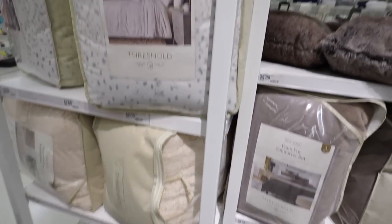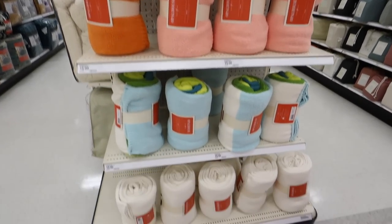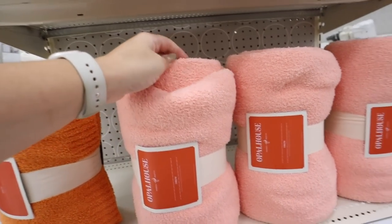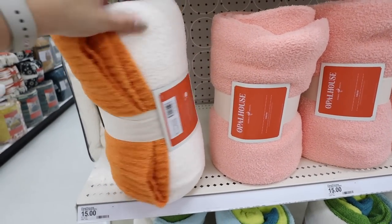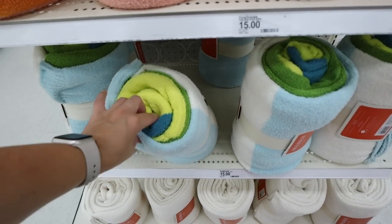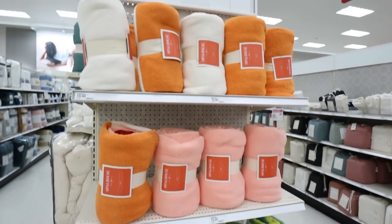They have matching pillows — this would make the coziest winter bed ever. There are also new $15 Opal House throws — these feel so incredibly soft, almost stretchy and really warm. They have an all-cream version, one with greens, blues, and white, an all-pink one, and one that's orange, pink, and white. I'll have them all linked down below.